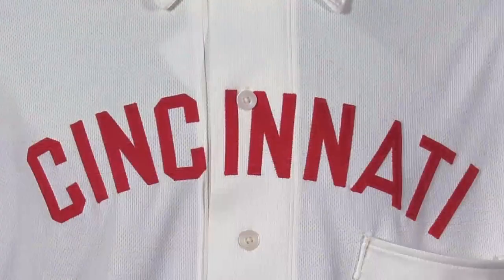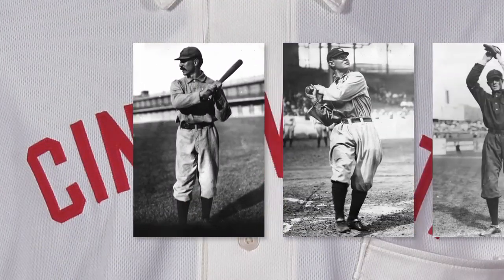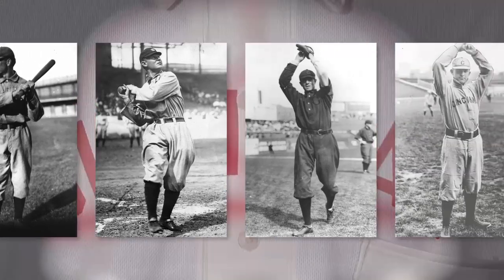Notable Reds who donned this uniform included Reds Hall of Famers Jake Beckley, Sam Crawford, Bob Ewing, Noodle Son, Dummy Hoy, and Cy Seymour.